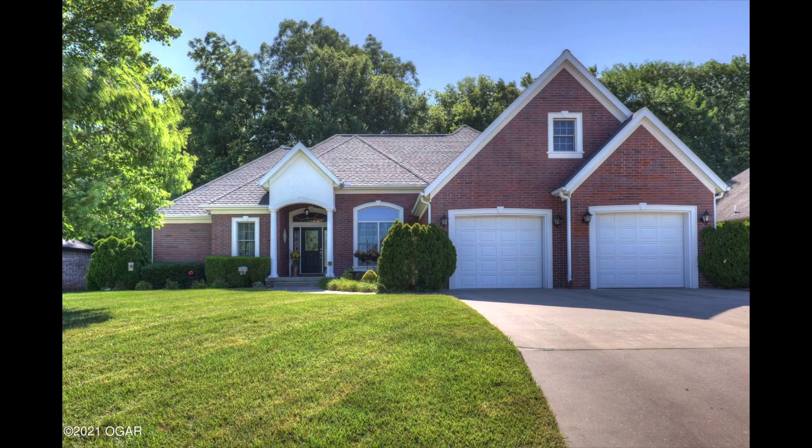Hi everybody, it's Jo with the Just Called Jo team. I wanted to hop on here real quick and talk to you a little bit about the spring housing market. Things are in full bloom.